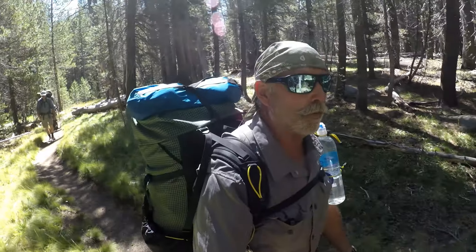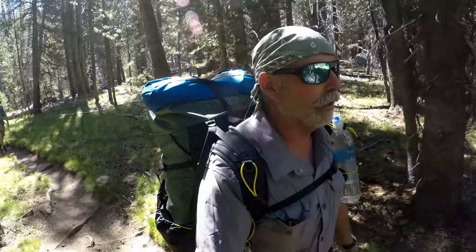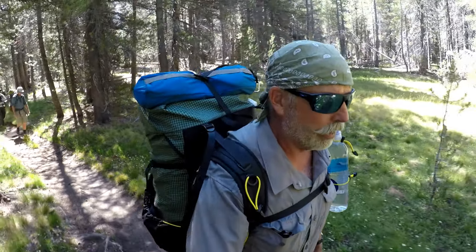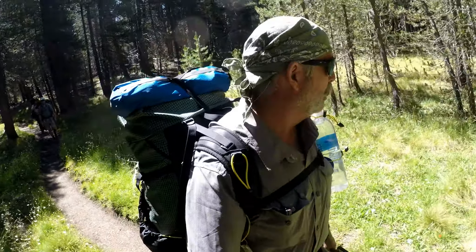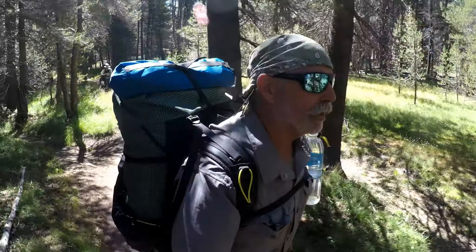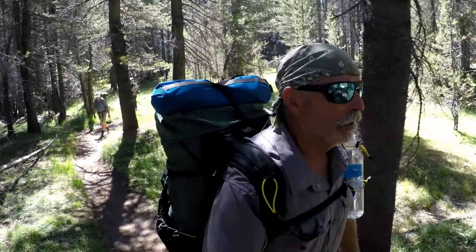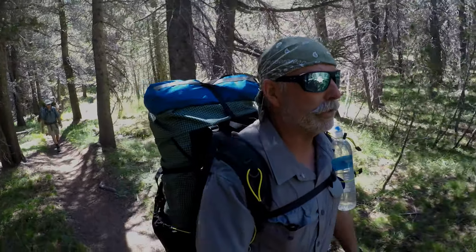I can't believe this is day four and we have yet to see a bear. We have about an hour left of hiking, and that's going to be our only chance. It's been a good trip. My legs are feeling it, my hips are feeling it. The back of my shoulders feel pretty good this trip, but my knee's a little tight. That's to be expected, I guess.